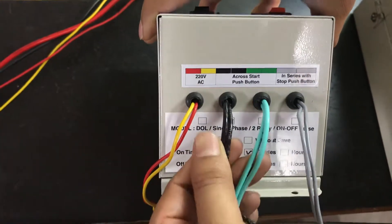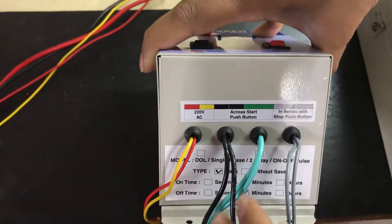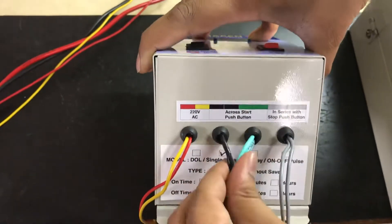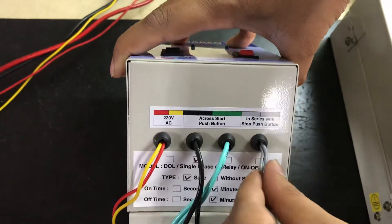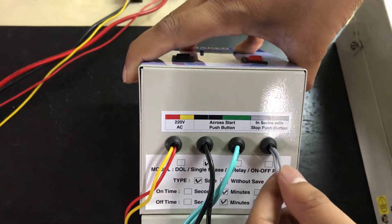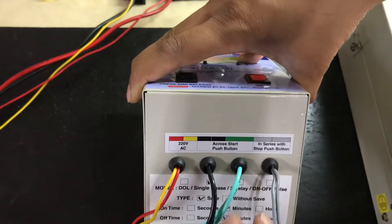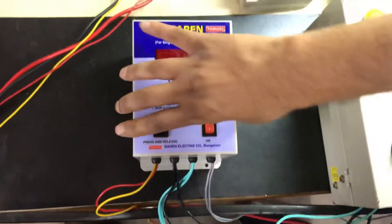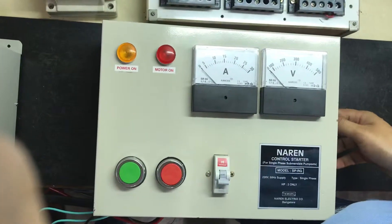You can see the red and yellow wires — this is the auxiliary supply, 220 volts phase and neutral has to be given to these 2 wires. Then you have 2 black wires, 2 green wires, and 2 grey wires. These 2 black wires and green wires have to be connected in parallel to the start or on push button, and these 2 grey wires have to be connected in series with the stop push button.